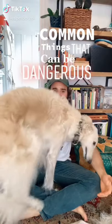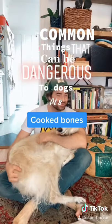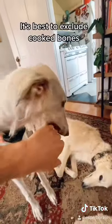Common Things That Can Be Dangerous to Dogs, Part 8: Cooked Bones. Although raw bones can be a healthy addition to any dog's diet, it's best to exclude cooked bones.